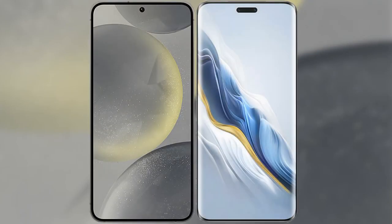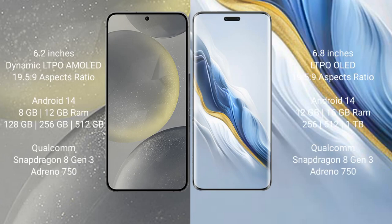I will compare the new Samsung Galaxy S24 with the Honor Magic 6 Pro. The Samsung Galaxy S24 comes with a 6.2-inch Dynamic LTPO AMOLED display and an aspect ratio of 19.5:9. The Honor Magic 6 Pro comes with a 6.8-inch LTPO OLED display and an aspect ratio of 19.5:9.